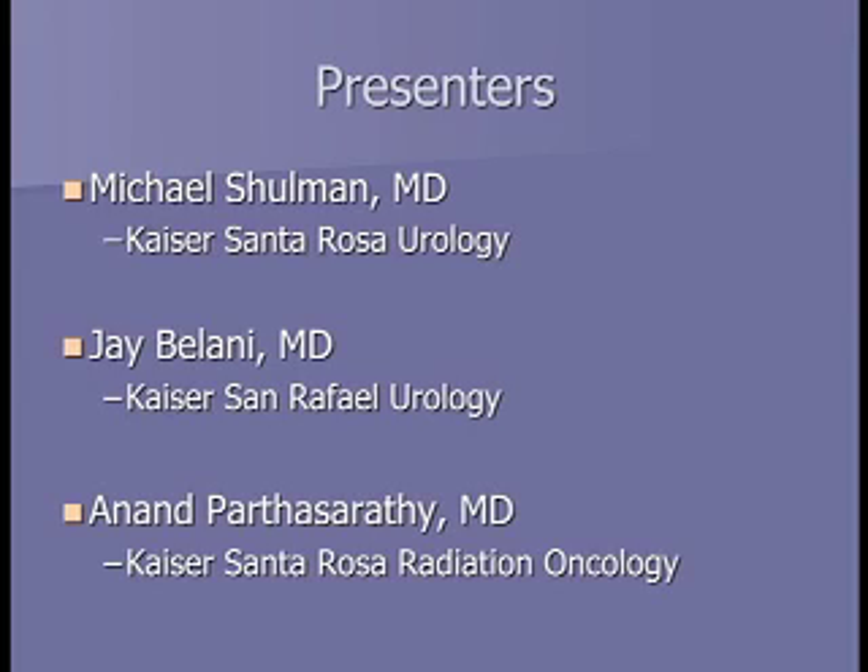This is a joint effort between the urology departments in San Rafael and Santa Rosa and our radiation oncology facility in Rohnert Park. The other doctors here today are Dr. Michael Schulman in the back, a urologist from Santa Rosa, and Dr. Jay Balani, a urologist from Kaiser San Rafael.